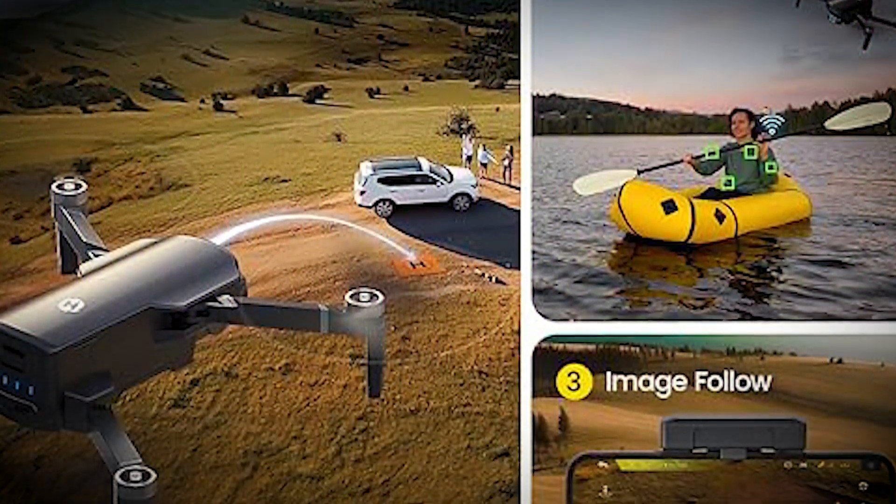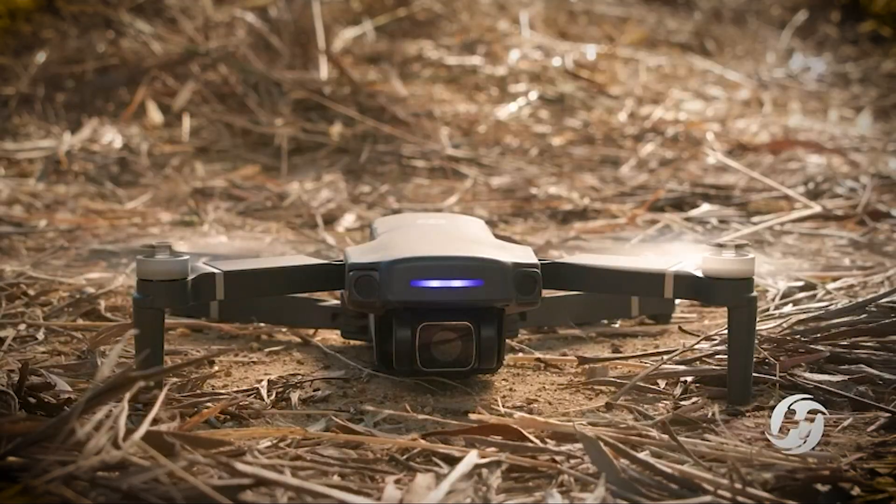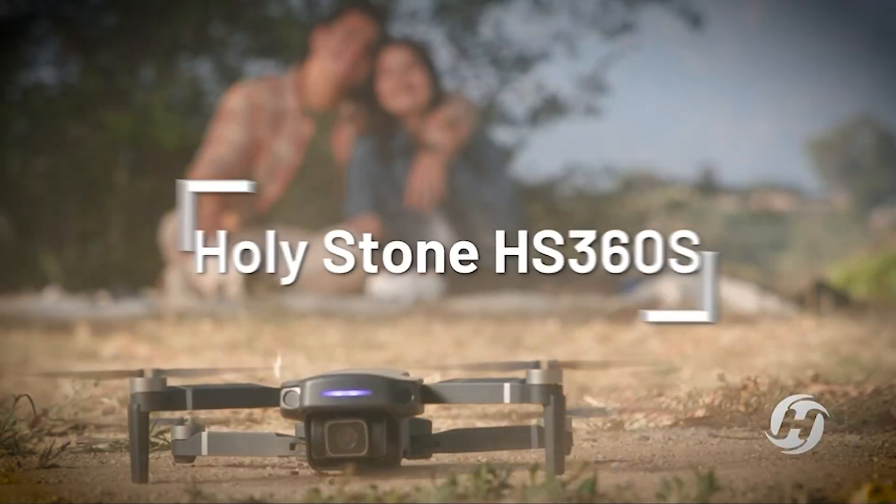The powerful modular battery supports 20 minutes of flight. Experience the freedom to explore like never before with Holy Stone drone for adults.